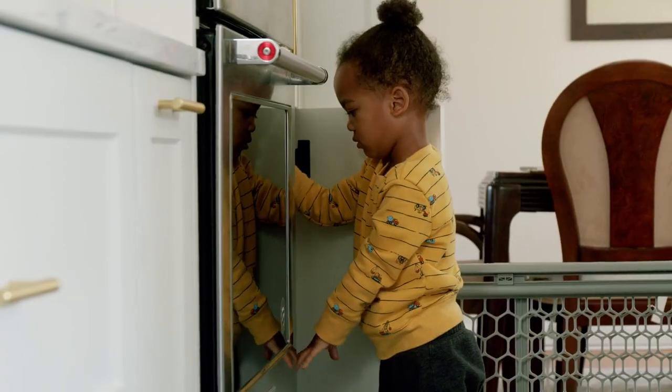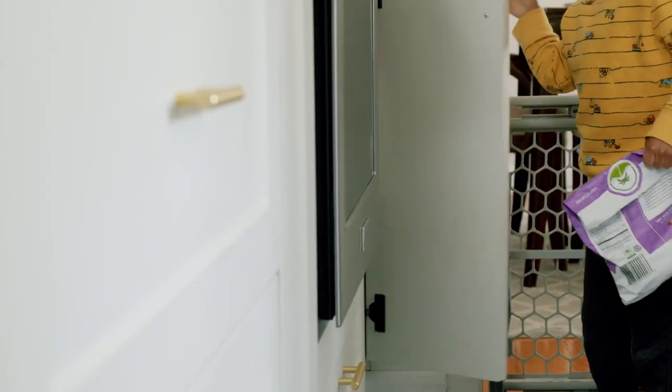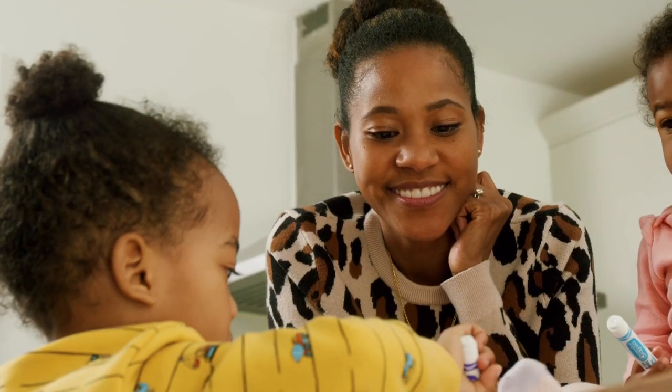Now, if someone's in the kitchen just eating, using the table, or washing dishes, everybody's kind of facing each other, so it just allows for more family time.